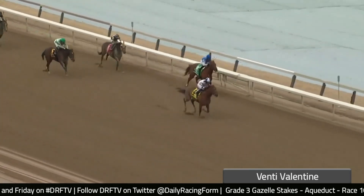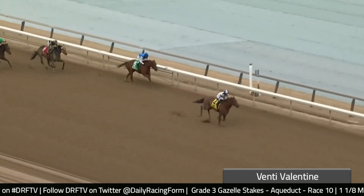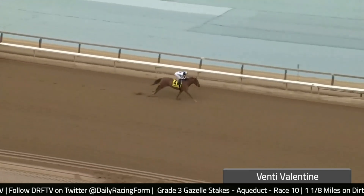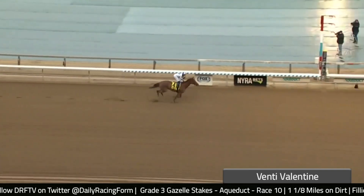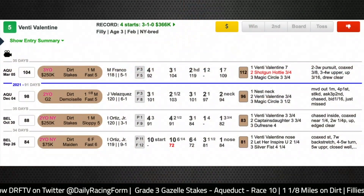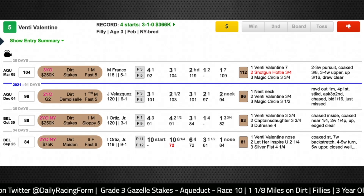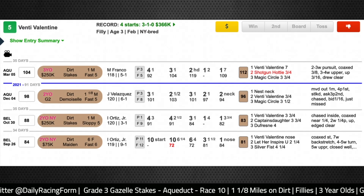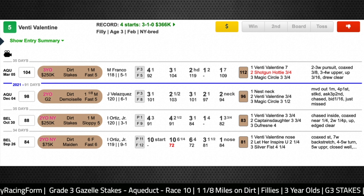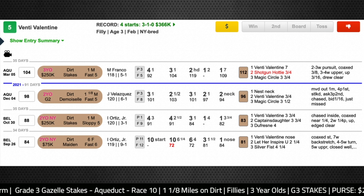This was going a one-turn mile, but you really have to like the way she finishes off this race — she runs through the wire like the distance is not going to be a problem. Her main rival on this day, Radio Days, who took all the money, did not show up, and perhaps that made the Busher a slightly softer spot for Venti Valentine. But she still ran a really strong 112 Timeform US speed figure in victory. That's among the fastest numbers we've seen from any of the three-year-old fillies on the Kentucky Oaks trail, and I think that cements her as a major player in that race.